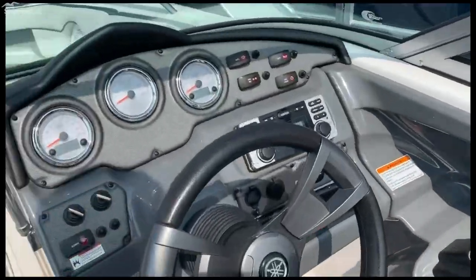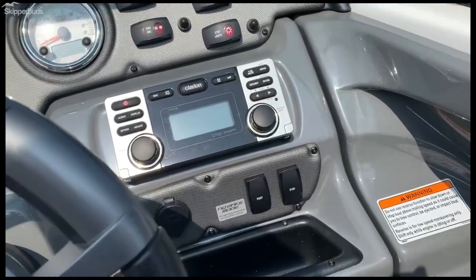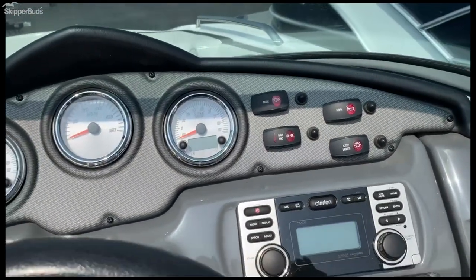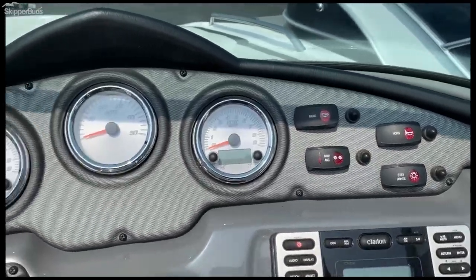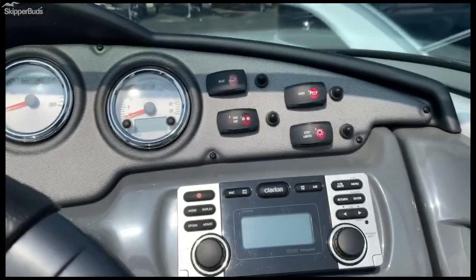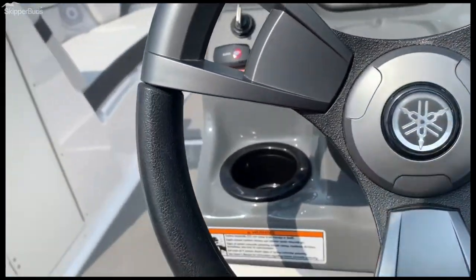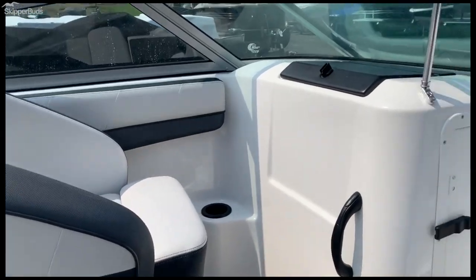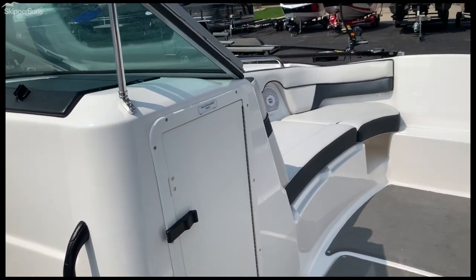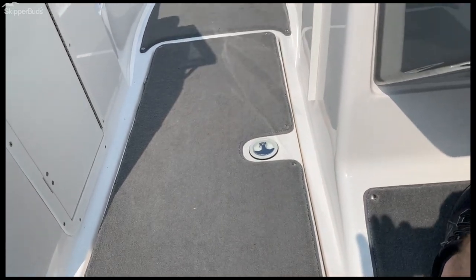Here you can see the instrument panel. Nice stereo. It does have a tilt steering wheel. Storage over there, nice passenger seat there. It does have an in-floor storage locker as well.